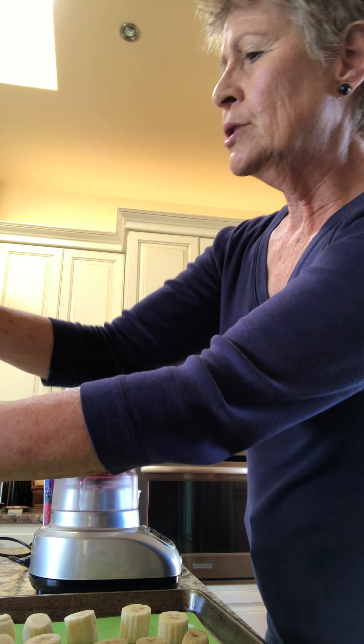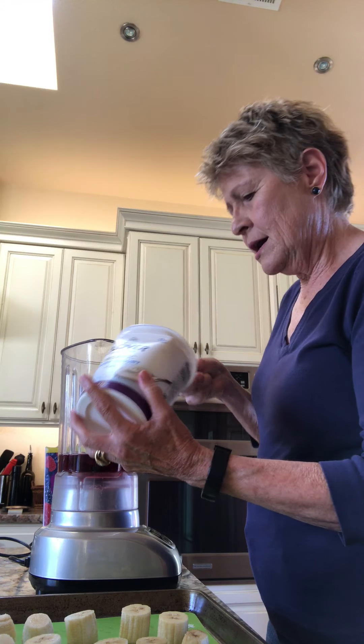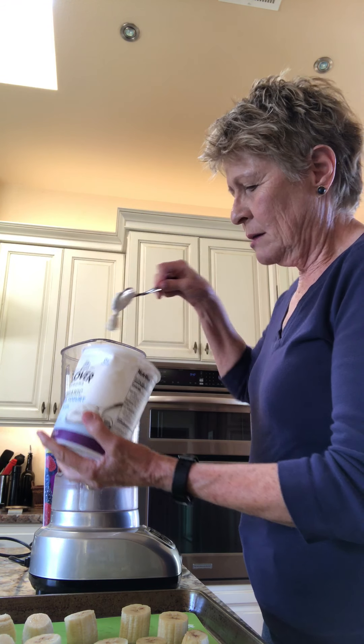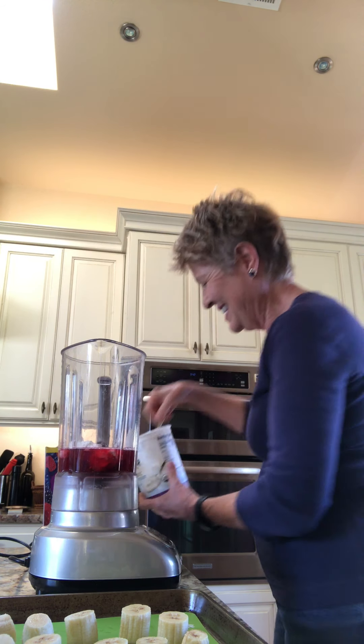So first we add the juice to the blender. We like cranberry, but you can use anything you like. And then some nonfat yogurt — a couple of plops, a couple of plops.